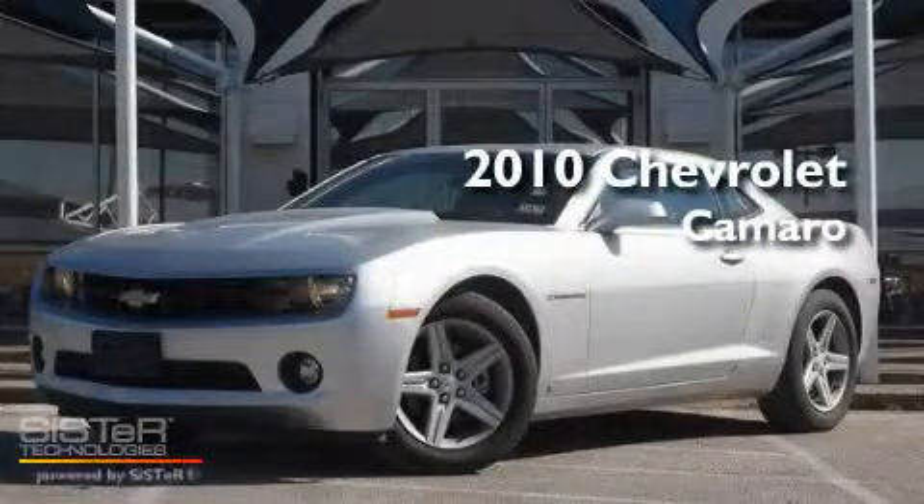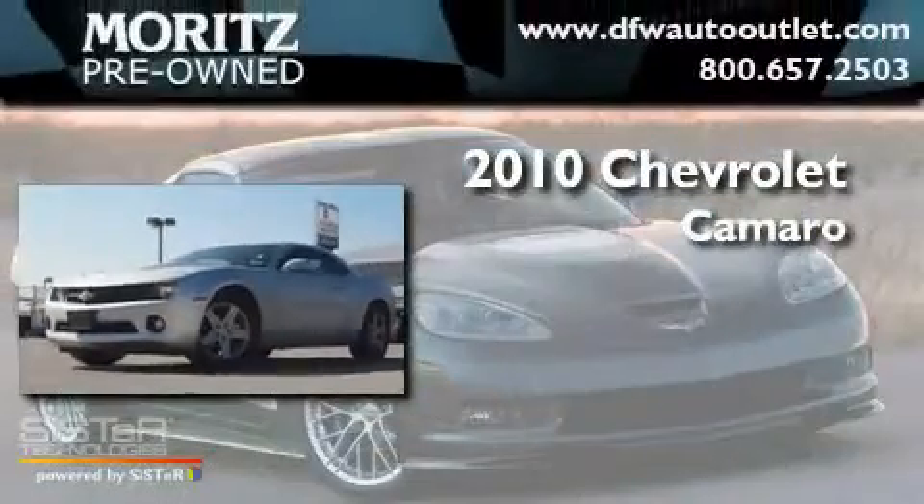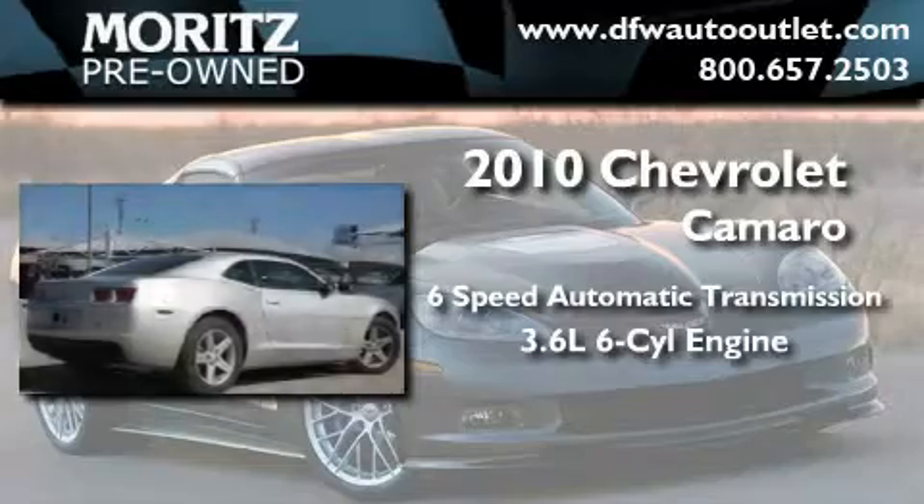This is a certified pre-owned 2010 Chevrolet Camaro. This car has a 6-speed automatic transmission and a 3.6-liter V6.